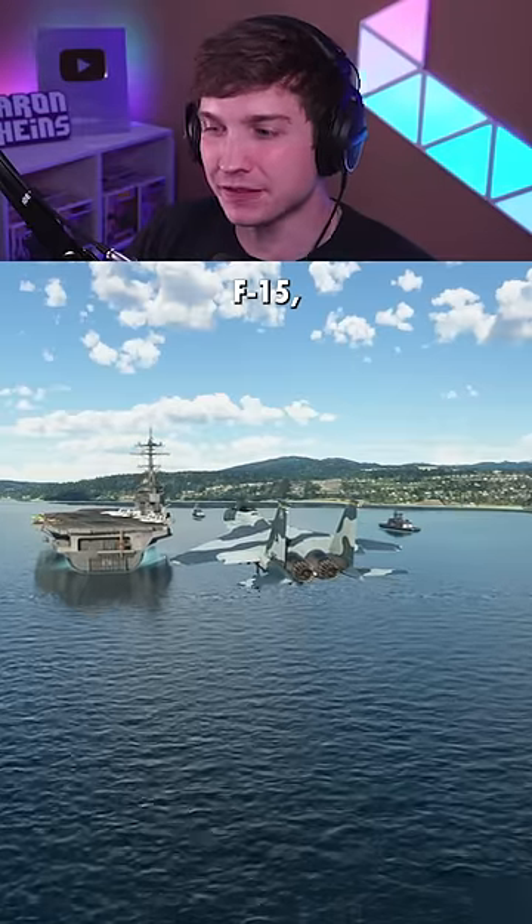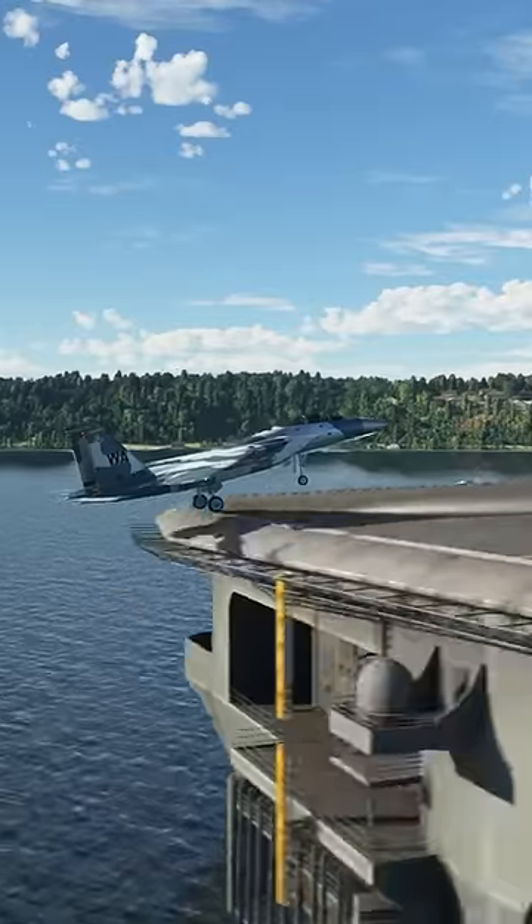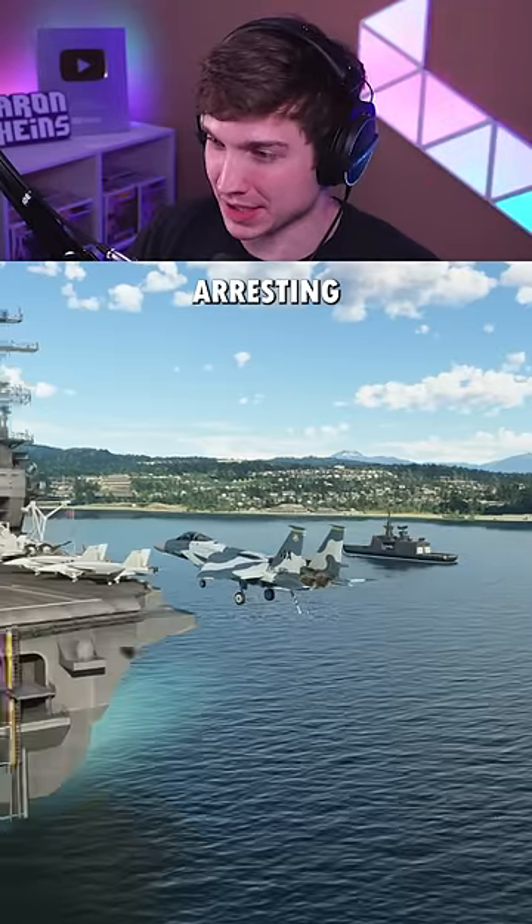Next is the F-15, which lost its bid to replace the F-14. This is with no tailhook or arresting cables. And now we'll try it with the tailhook and arresting cables.